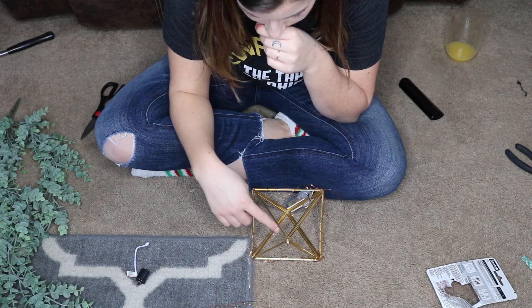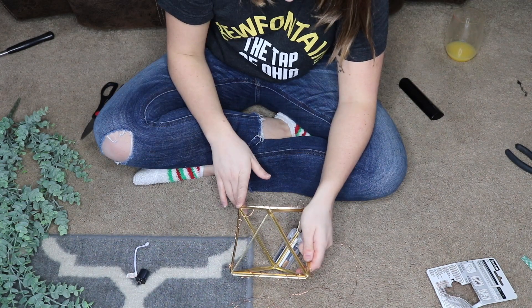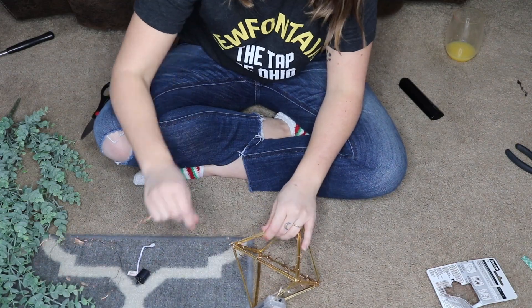It was kind of rough getting the lights how I wanted them. With her video it was really easy because the bottom of her pendant had a lot more wires, so she just shoved the lights in there, stuck the battery pack on, and it worked really well. Then she put the floral arrangement around it. Mine was less wiry and more spread out, so it just didn't work that way. Keep that in mind if you want to do this project or something similar.